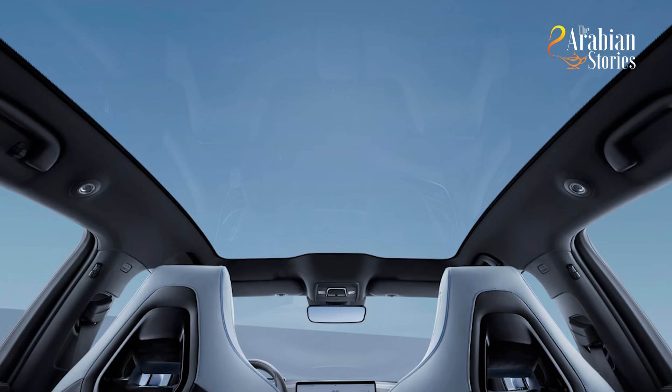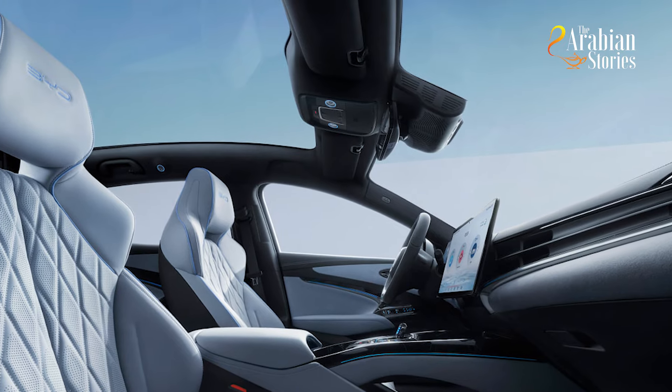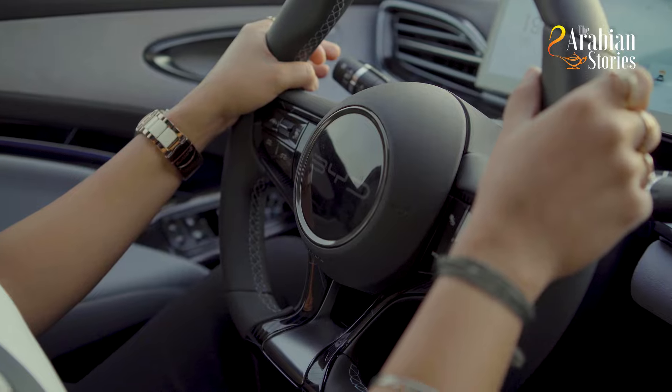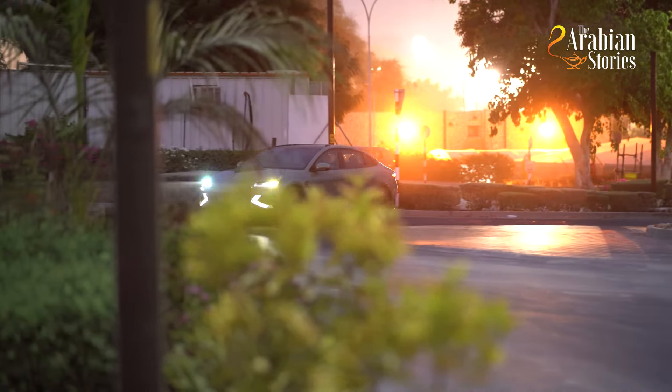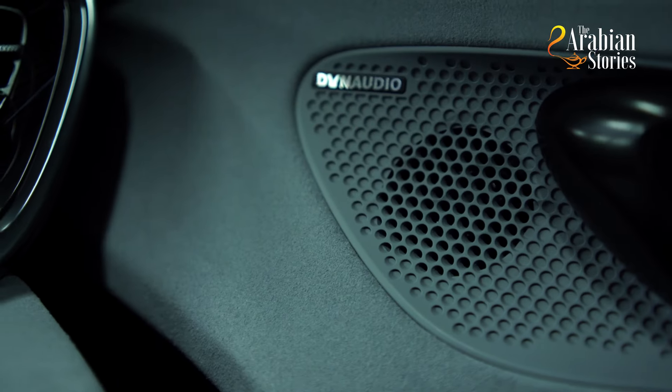Enjoy the beauty of the outdoors with the panoramic sunroof. The natural light filling the interior of your car will make you feel connected with the outdoors even while being indoors. Everyone loves long rides with good music, and you get to experience a truly immersive driving feel with the high-quality Dyno Audio premium sound system.